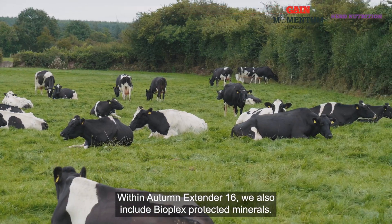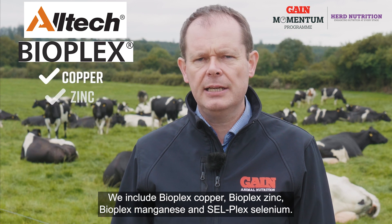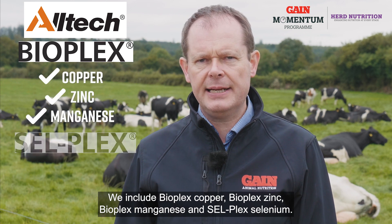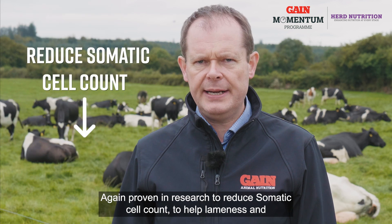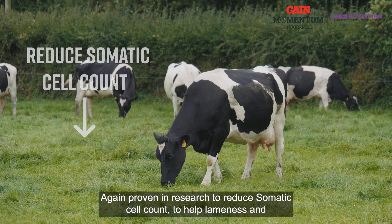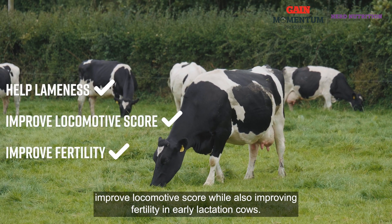Within Autumn Extender 16 we also include Bioplex protected minerals. We include Bioplex copper, Bioplex zinc, Bioplex manganese and Cellplex selenium. Again proven in research to reduce somatic cell count, to help lameness and improve locomotive score, while also improving fertility in early lactation cows.